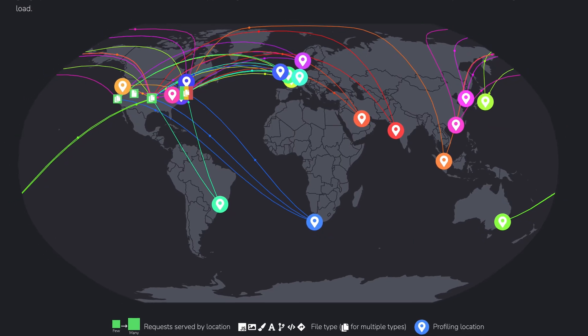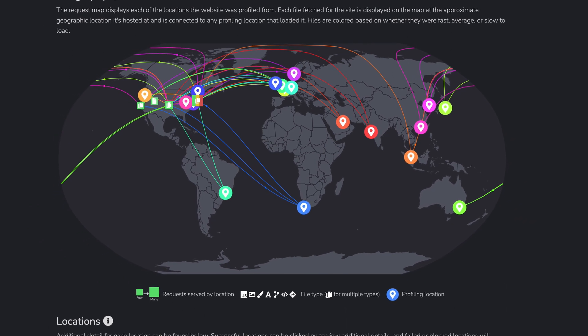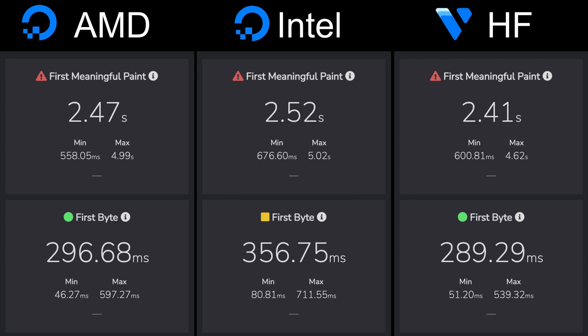Now remember that each one of these servers has identical software running on it, so the only difference here is the hardware that we're testing. I used the free speed testing software at fasterslow.com to see how these servers perform from test servers around the world. This time, Vultr is back on top again with an average first meaningful paint of 2.42 seconds, with the AMD and Intel droplets at 2.47 and 2.52 seconds respectively.